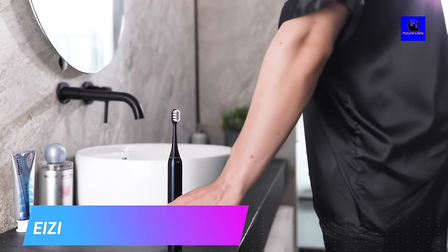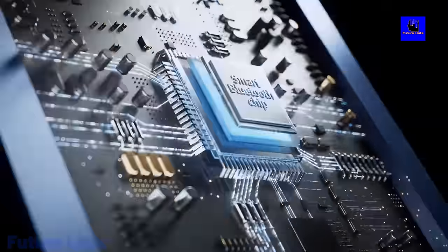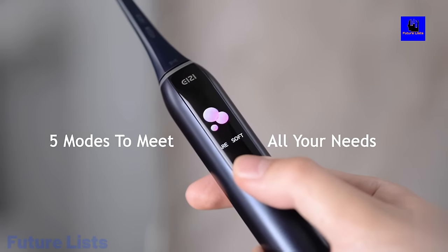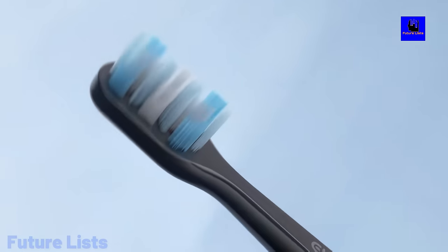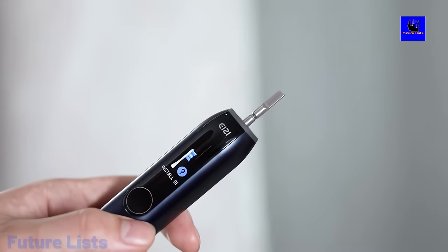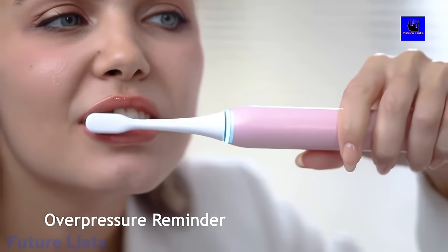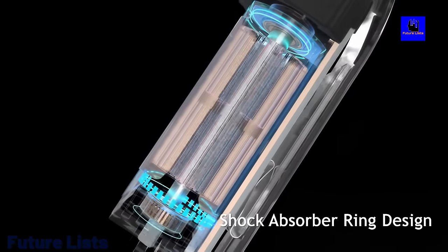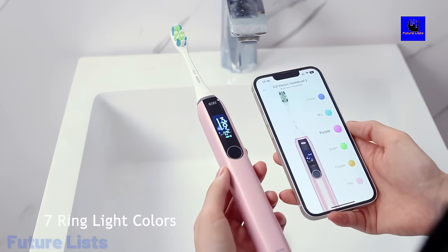Get a healthier smile with EIZI Smart Toothbrush. This revolutionary electric toothbrush is packed with smart features to make your oral health routine easier and more effective. With customizable brushing modes and real-time feedback from a connected app, you get the best brushing experience possible. High-frequency sonic vibrations work to remove plaque from your teeth and gums. Enjoy multiple brush heads — a gum care brush, whitening brush, and deep clean brush. Connect via Bluetooth for real-time feedback on brushing habits and reminders for consistent brushing.